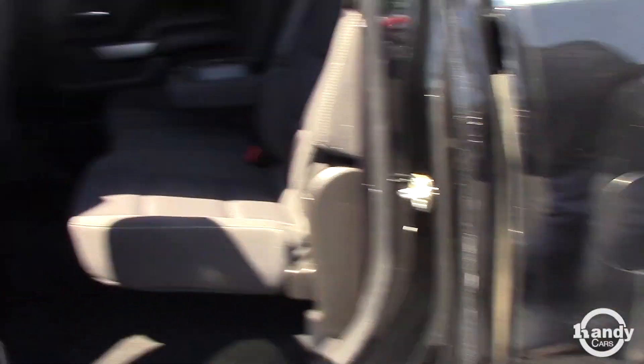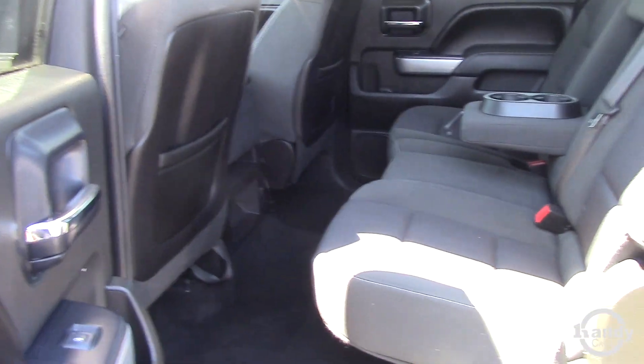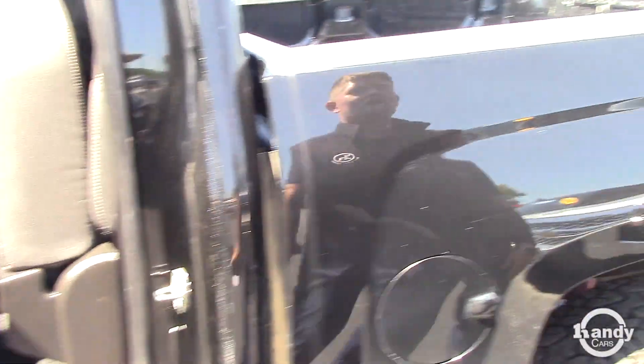Crew cab gives you plenty of room for you, maybe some kids, grandkids, whatever your current situation is. These seats do flip up, just so you know, giving you plenty of room if you need some for luggage or whatnot.